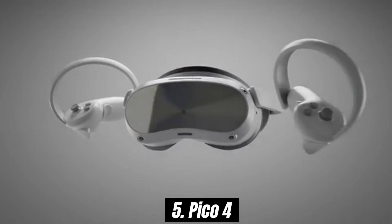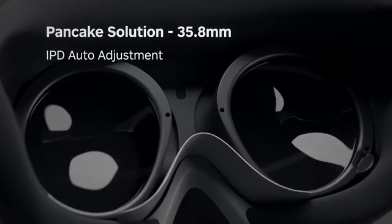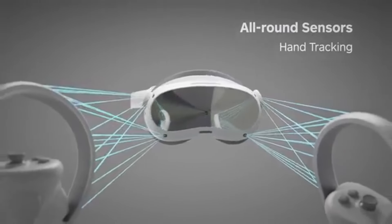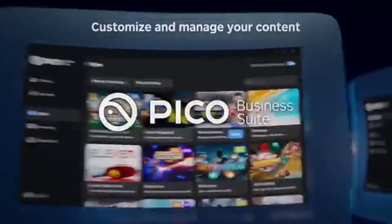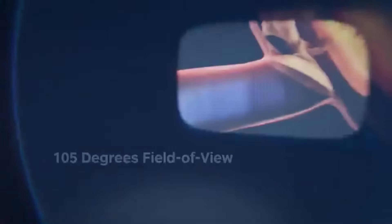Number 5: Pico 4 is a standout in the realm of portable VR headsets, and after extensive testing, it's clear why it has garnered such positive attention. Weighing in at just 295 grams, the Pico 4 is designed for comfort without compromising performance, making it an ideal choice for extended gaming sessions. With a resolution of 4320x2160 per eye, the visuals are exceptionally crisp and vibrant, and the 90 Hz refresh rate ensures smooth motion.